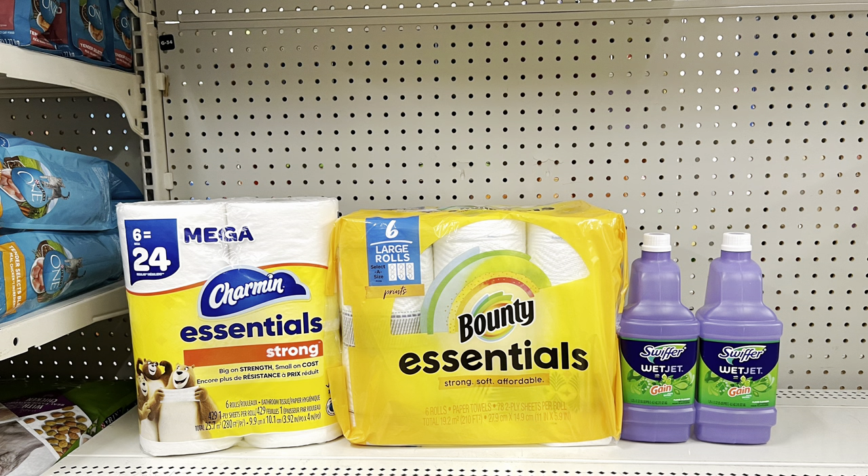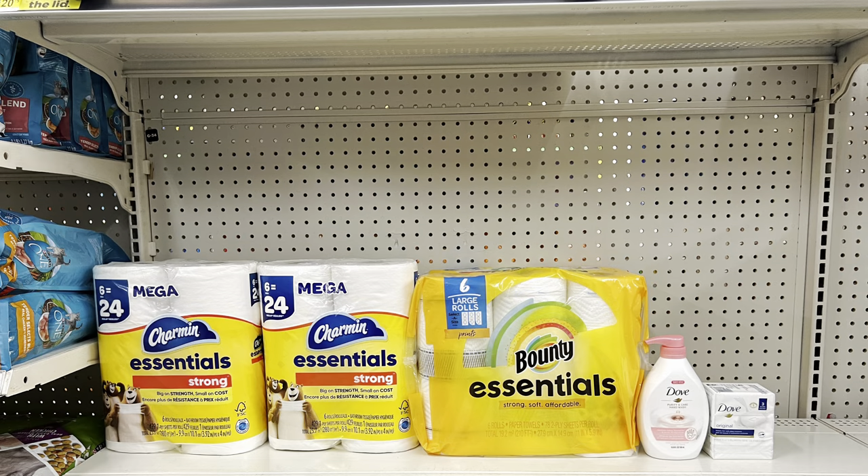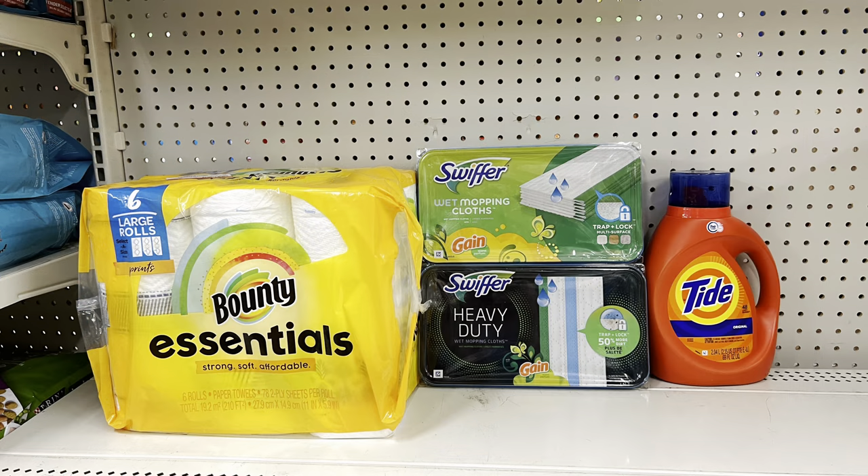You could even keep one Charmin and the Bounty but add two Swiffer WetJet liquids at six seventy-five each with the ten-off-of-two digital — totals twenty-five forty, you pay just eight forty before tax. Keep two Charmans and the Bounty and add two original Dove bar soaps at four seventy-five each with the two-off-of-nine digital — totals twenty-seven thirty-five, you pay seventeen thirty-five. Or take out one Dove bar soap and add the hand wash at five dollars with the dollar digital — totals twenty-seven sixty, you pay sixteen sixty before tax.